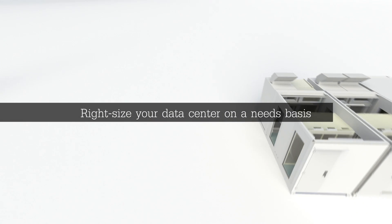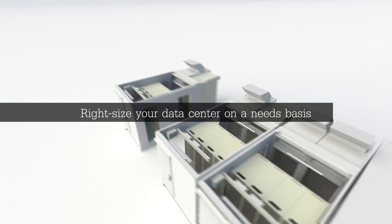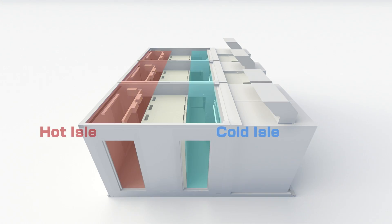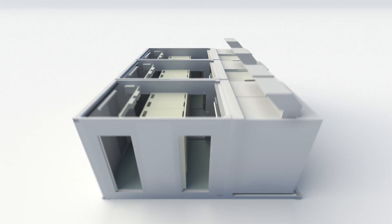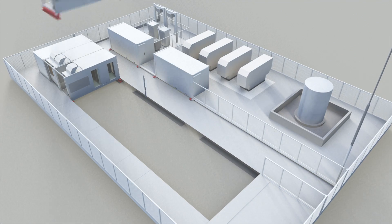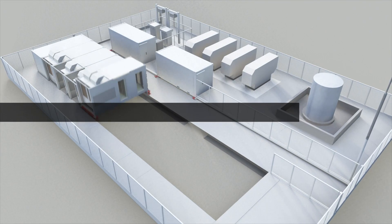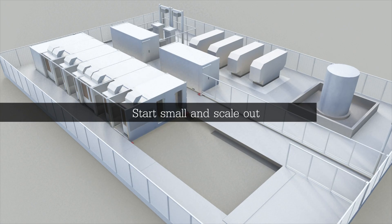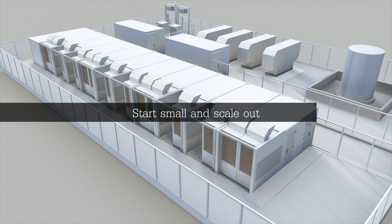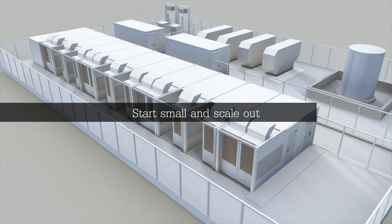You can right-size your data center on a neat basis by simply adding containers next to each other. Simple and easy. In terms of data center operation, container data centers are no different from building type data centers. The aligned containers have a cold aisle and a hot aisle, and you can even walk right through to the end. Unlike traditional data centers, where you need to build the entire structure at the beginning, you can start small and go as big as you want, even starting from just one container. Easy-to-scale-out modular data centers are the optimal platform for cloud computing.